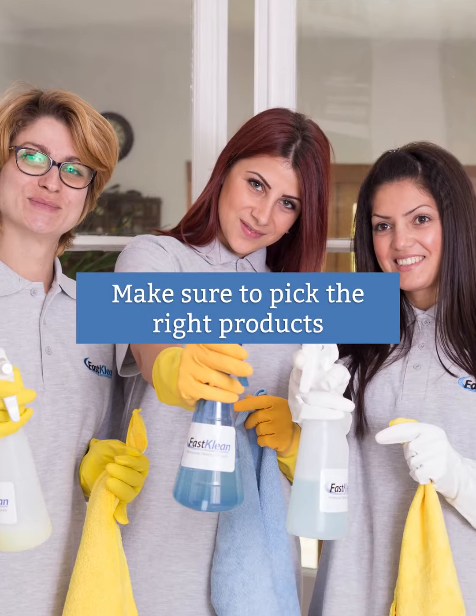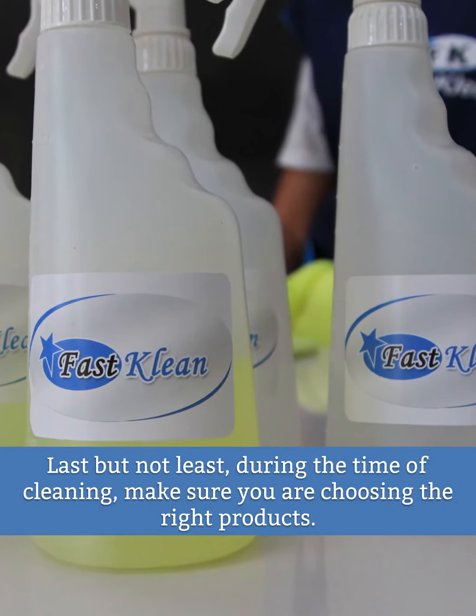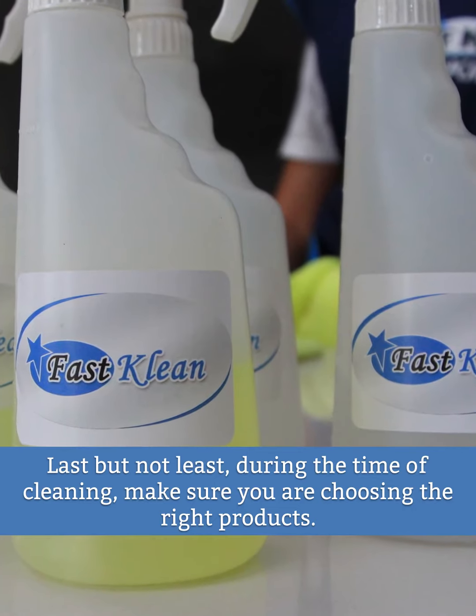Make sure to pick the right products. Last but not least, during the time of cleaning, make sure you are choosing the right products.